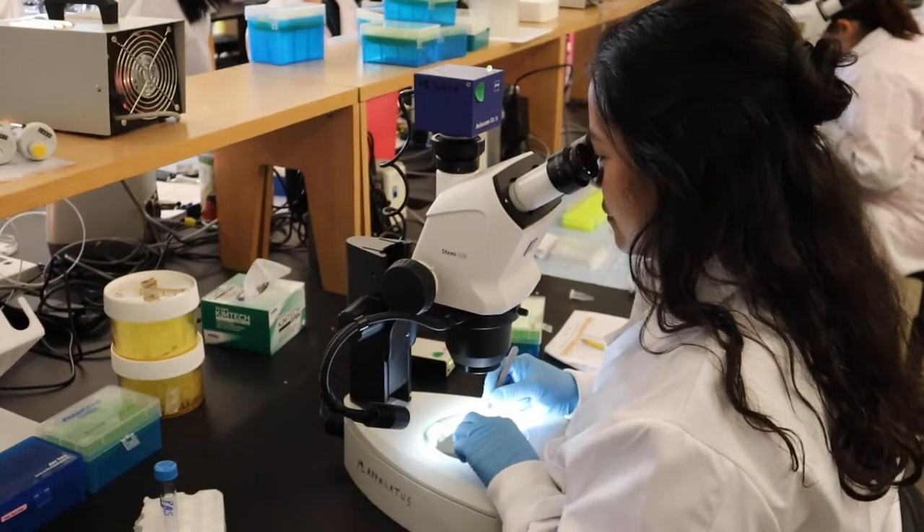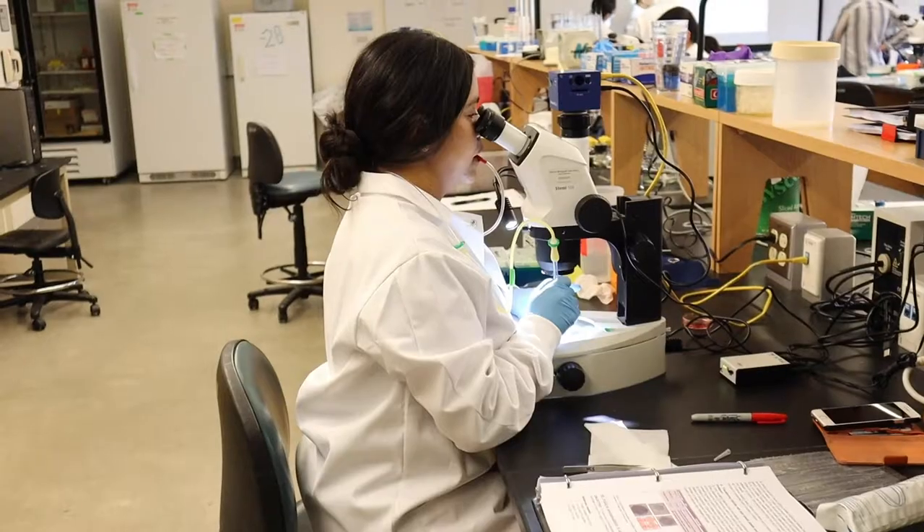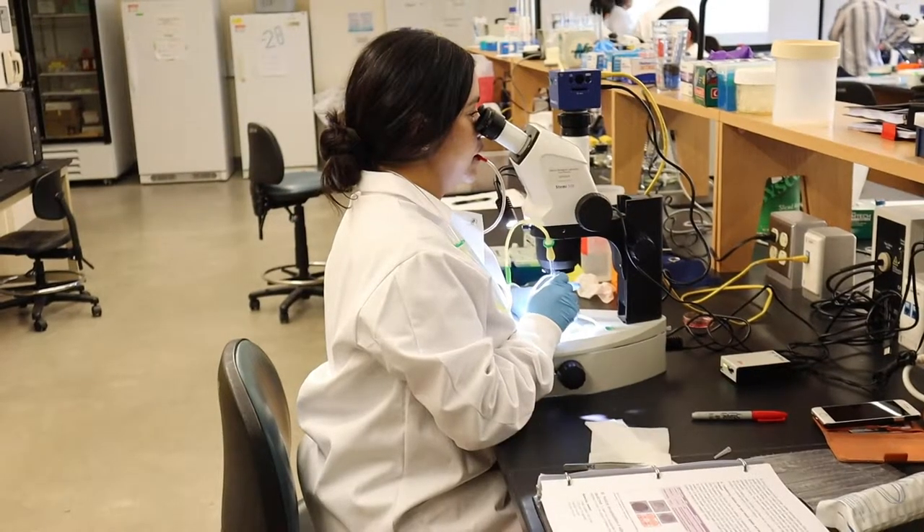It's one thing to read about it, but it's totally different when you're actually doing the experiments. They may be techniques that you do things very similar to in your home lab, but actually getting to do the experiment is really important — it shows you how to actually do it.